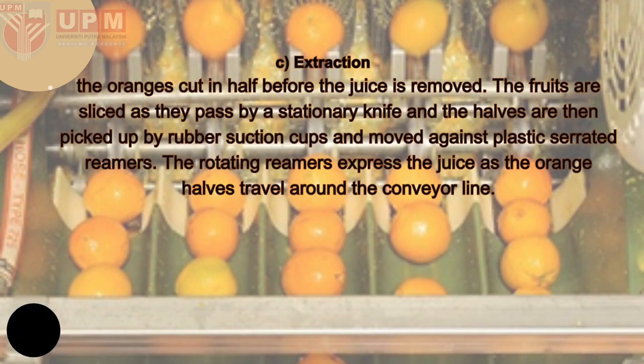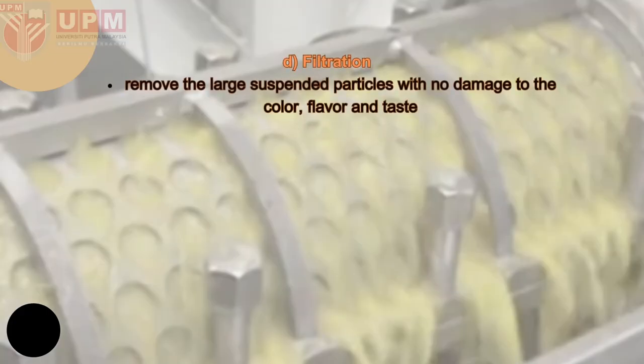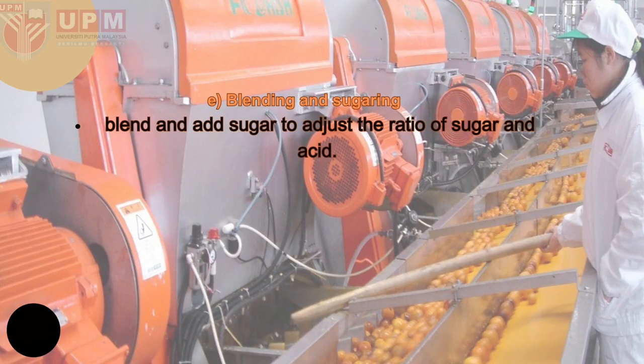For the extraction, the orange is cut in half before the juice is removed. The fruit are sliced as they pass by a stationary knife, and the halves are picked up by rubber suction cups and moved against a rotating reamer. The rotating reamer sprays the juice as the orange halves travel around the conveyor line. For filtration, the extracted orange juice contains suspended solid particles, so filtration removes the larger suspended particles with no damage to the colour, flavour, or taste.